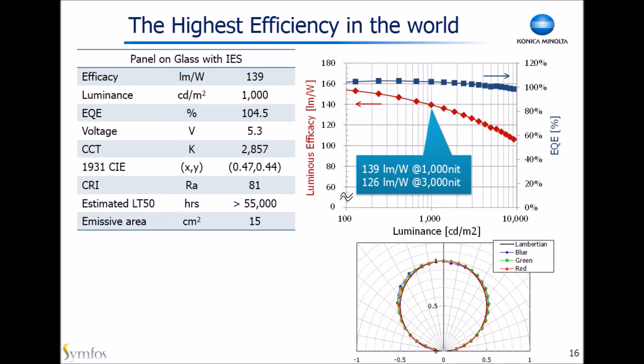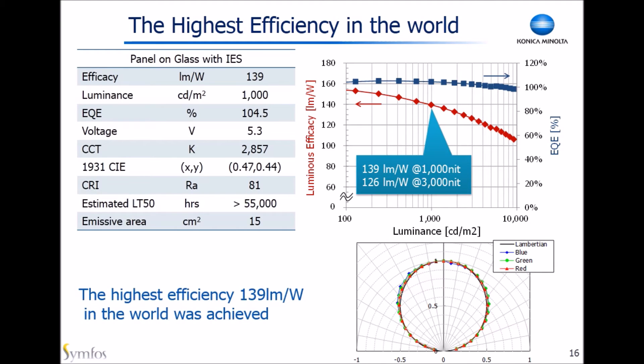What you see here is the result of white OLED device performance on a glass substrate incorporated with IES technology. 139 lumens per watt was achieved by introducing the new structure — this is the world record as of May 2015. About a two-fold improvement was obtained compared to the panel without IES. Now, we are developing the next generation IES for plastic substrate.